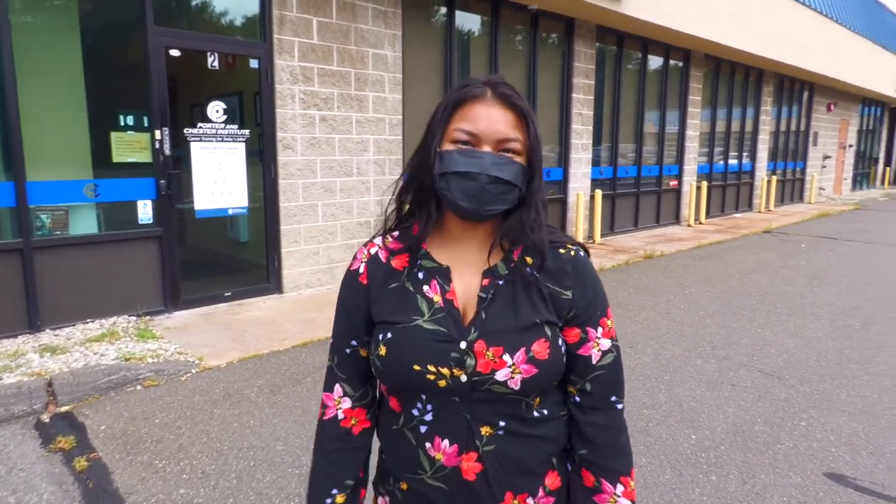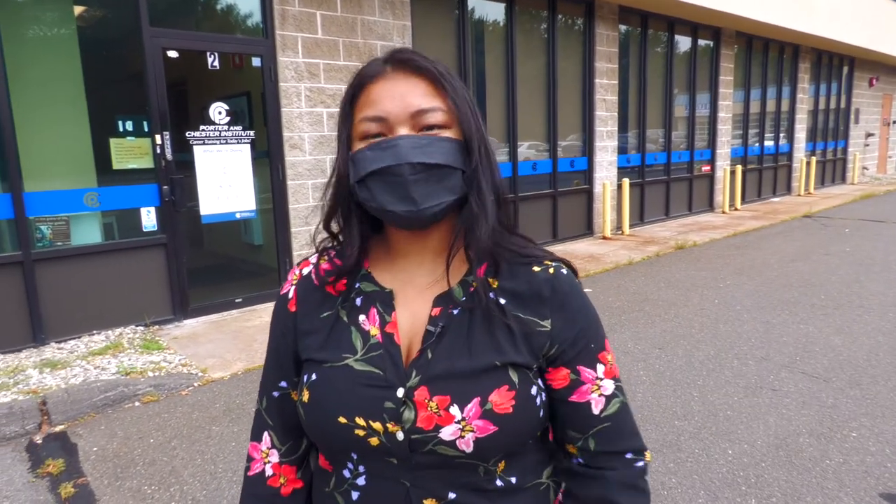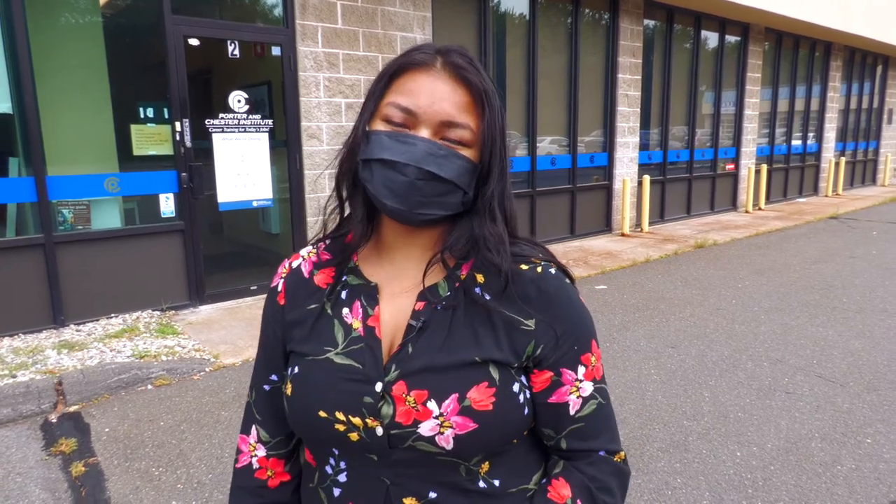Hello, I'm Surim Tom, Director of Admissions over here at Porter and Chester in Enfield. We're gonna be taking a quick tour of our practical nursing program here at Enfield. Follow me.